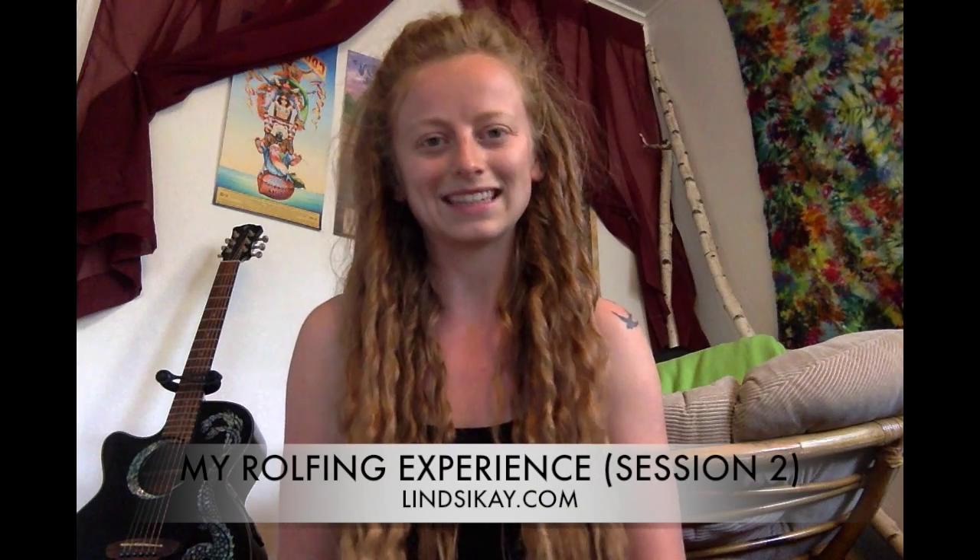Hey it's Lindsay and I'm back to share my experience with my second session of rolfing. This video blog is basically a 12-part series to share my reactions and experience with the whole rolfing experience, which will be at least 12 sessions long with my rolfer who's doing KMI. This session, session two, was focusing on the superficial back line.